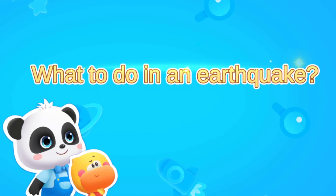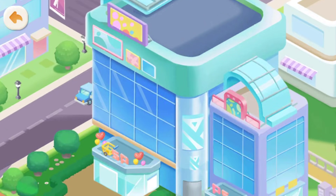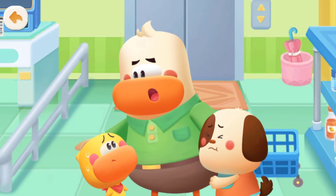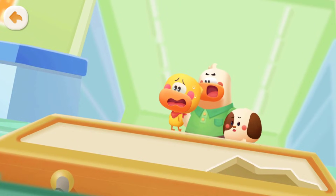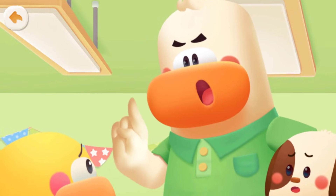What to do in an earthquake? It's an earthquake! Quick, let's get out of here! Wait! Don't run yet! You might get hit! We should find a place to hide right now!